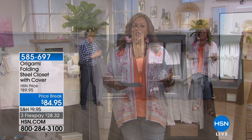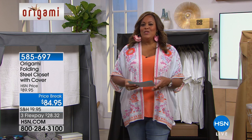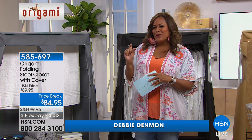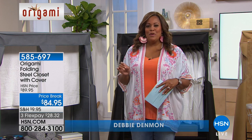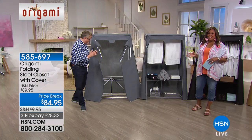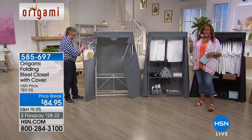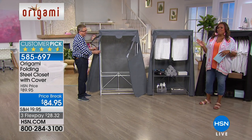Your significant other will actually appreciate it if you come up with some solutions so that maybe he can have just a little bit of room. That's how it works in my house. Anyway, we have a great option for you. We have this large steel origami closet that comes with a beautiful cover. I already have two of these at home and I'm telling you it saved my marriage.